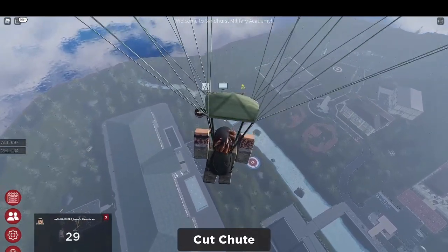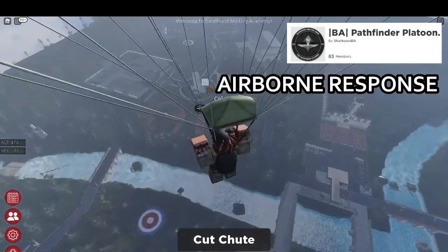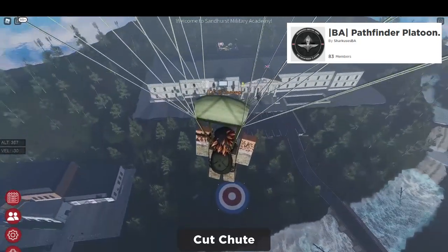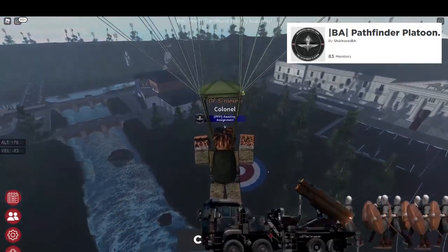We'll start off with the Pathfinder Platoon. Since they specialize in combat, they do more advanced tasks such as airborne response, special operations, and raids. These paratroopers are trained to conduct a range of missions, from supporting frontline troops in battle to complex high-intensity warfighting.